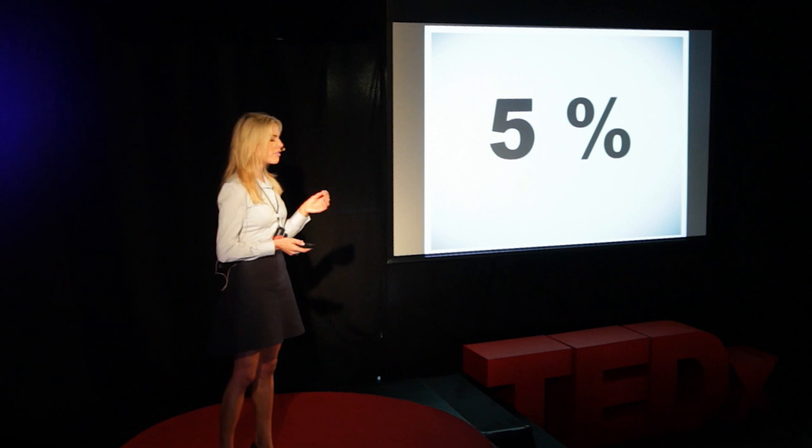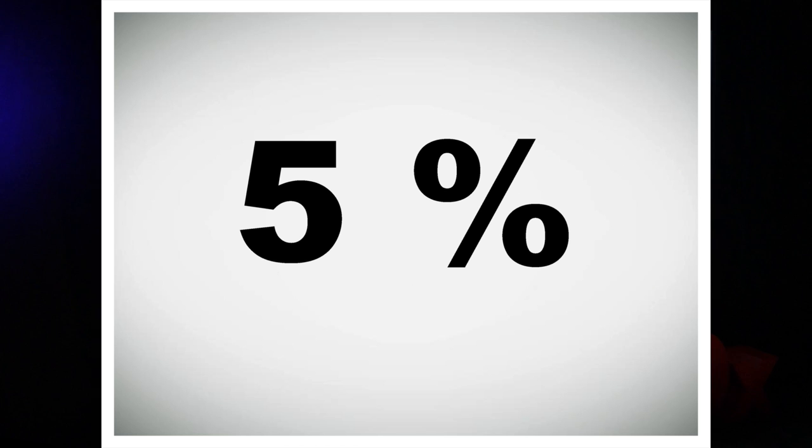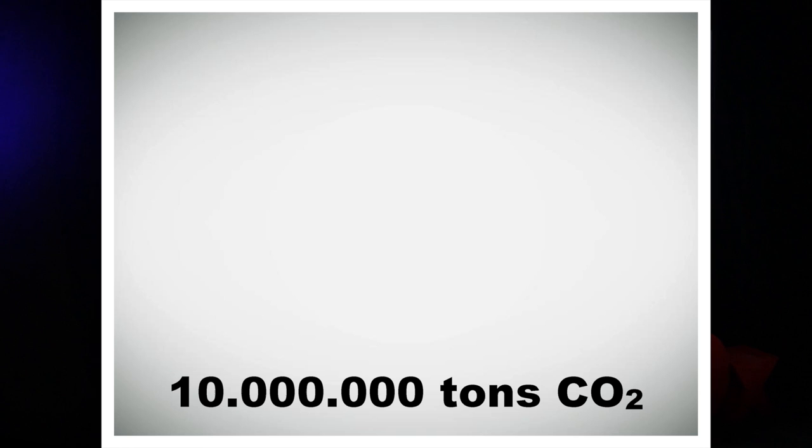What happened? Of course, something very interesting. The customers bought, on average, tumble dryers that were, on average, 5% more energy efficient than before. Perhaps it doesn't sound very impressive — not individually. But if all appliances sold in Europe were, on average, 5% more efficient, we could save more than 10 million tons of CO2. Every year.